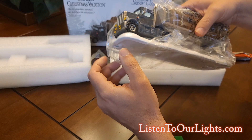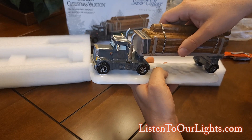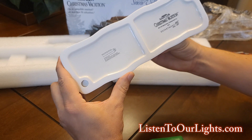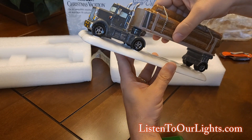Now look at the truck — it has this plastic slipped over the top. Pull that off. So it's a truck hauling logs — seven logs. It has a chain. Let's see what it says on the bottom. It has a Department 56 sticker, says pretty much the same thing: Department 56, S-22.